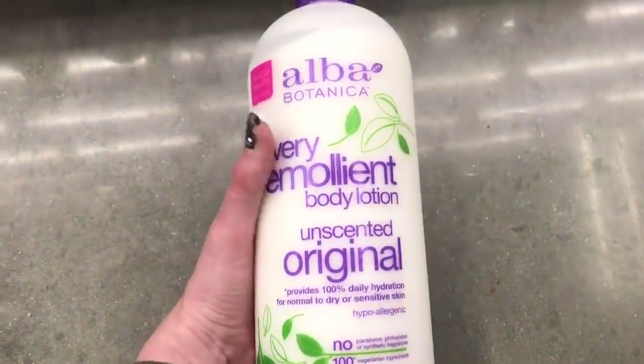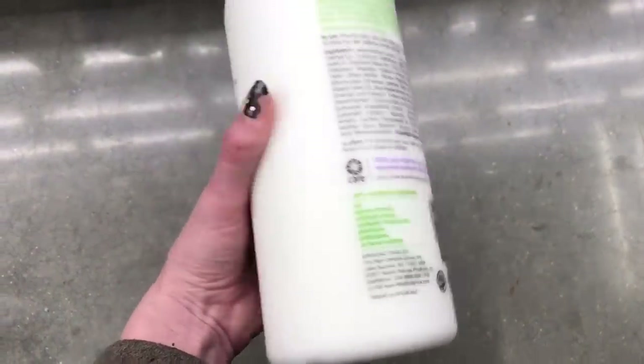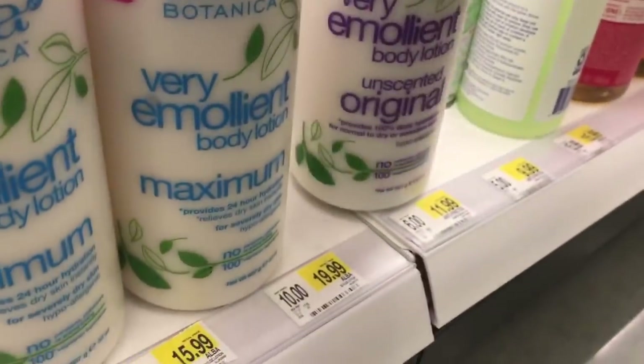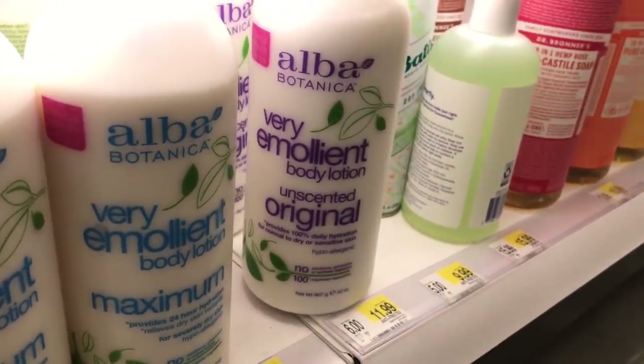So Alba Botanica — their unscented, very emollient lotion is fragrance-free and hits all the things we want, and it comes in a pump. I don't recommend anything in a tub for healing tattoos unless you're using a popsicle stick to take out product so you're not double-dipping and introducing bacteria. The Alba lotion has a pump. I was using this lotion to heal my tattoos for the longest time — I actually found it at Marshall's for around $4.99. All the drugstores I went to, including Target, had Alba Botanica at really affordable prices.